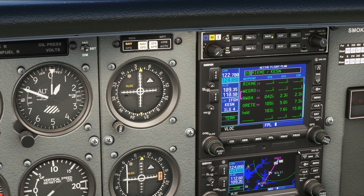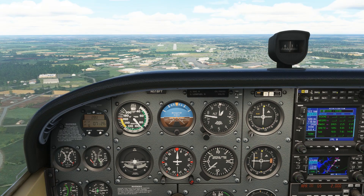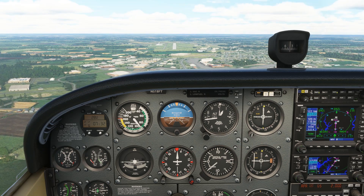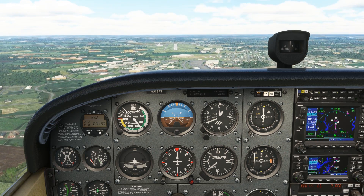What the GPS will do is assume we've landed once we pass the runway threshold — waypoint RW04 — and suspend the approach. If, in fact, we don't land and go missed, we'll need to unsuspend the approach to tell the unit that we need to continue the sequence to REIT.